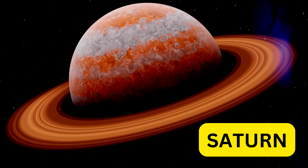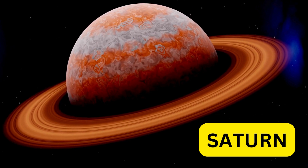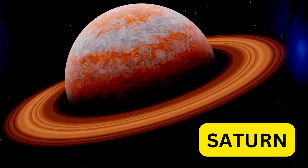Saturn is famous for its stunning rings. These rings are made of ice and rock, and they make Saturn look so beautiful in the night sky.